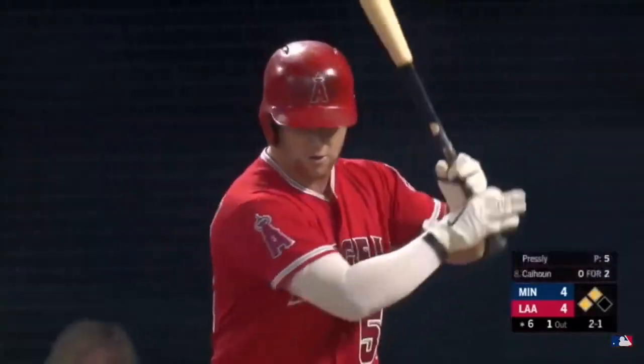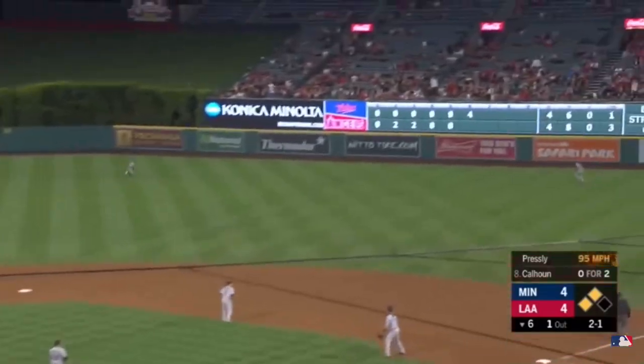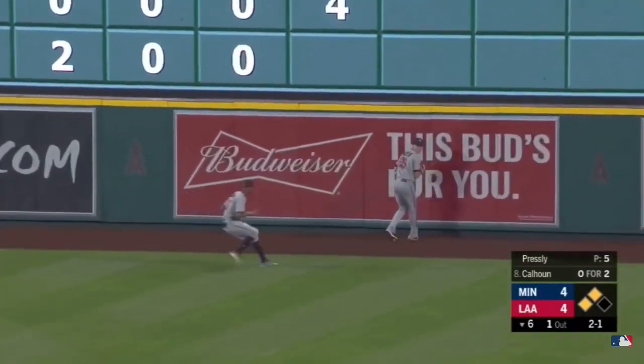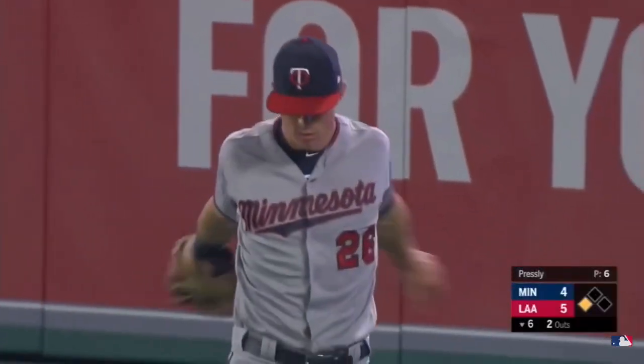You've got to be kidding me! So now a fly ball deep enough to the outfield gives the Angels the lead. Here's the 2-1 from Presley — this one is swung on and lifted to right field. Kepler is back at the track, leaps and makes the catch. Both runners will tag, and it will be a sacrifice fly for Cole Calhoun.